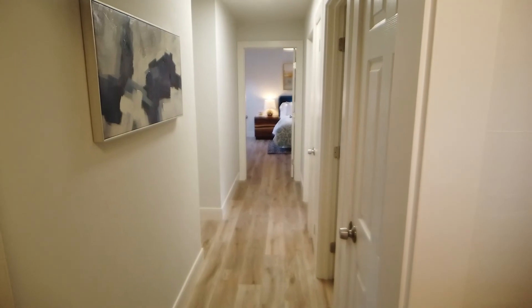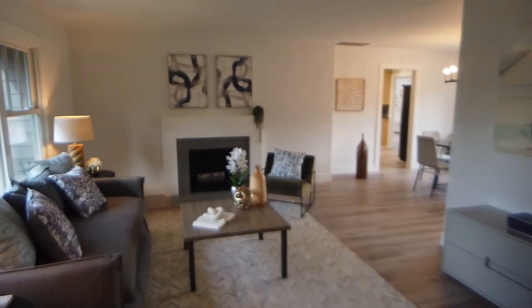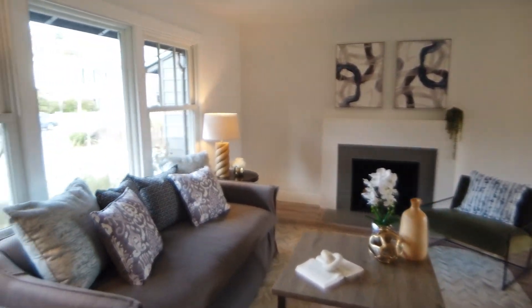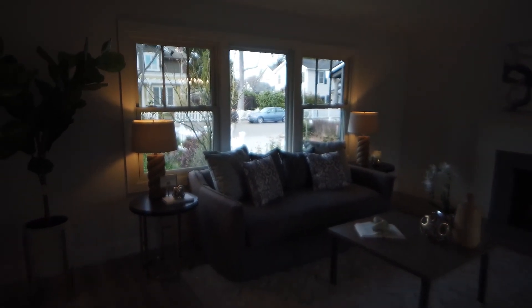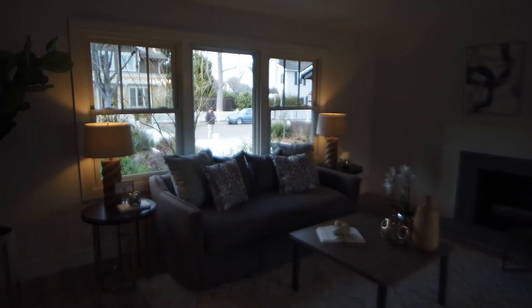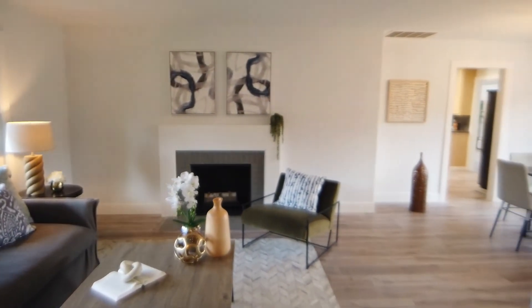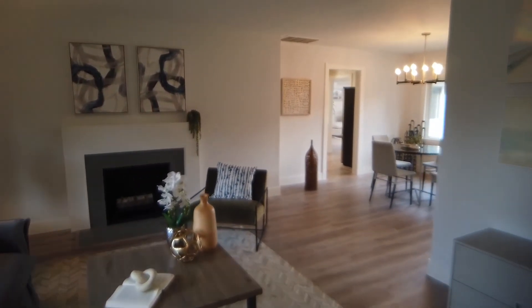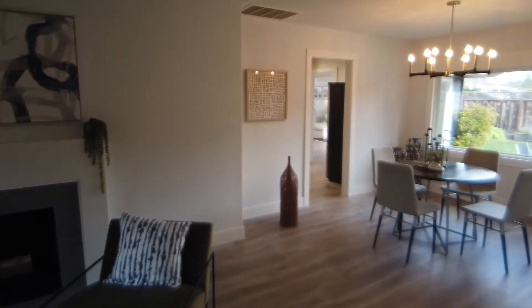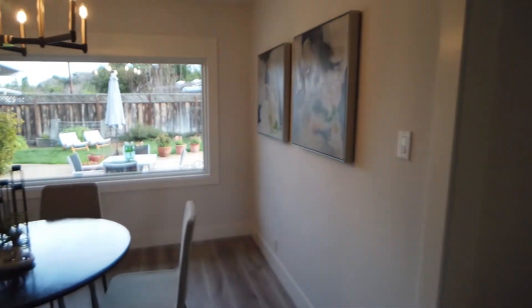This corridor leads us to all the bedrooms, and to our left is the living room with the fireplace. So let's start here. Continuing forward is the dining area, but first let's go back to the bedrooms.